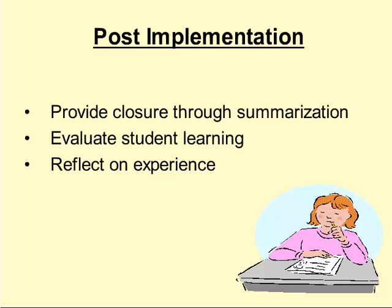Post-implementation of cooperative learning, the instructor should provide closure through summarization. The instructor can do this for the entire group or have each group prepare a short presentation to present to the entire class. Somehow the project should be summarized.